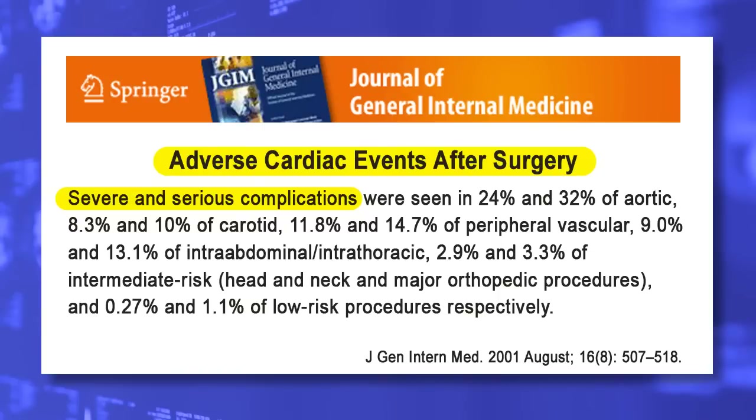Now let's review the most common side effects of general anesthesia. Unfortunately, all types of general anesthesia are extremely risky because it affects blood circulation, heart and lung function, and turns off immunity.